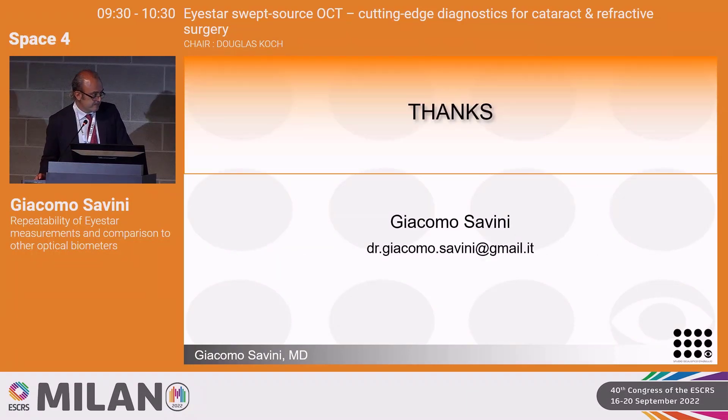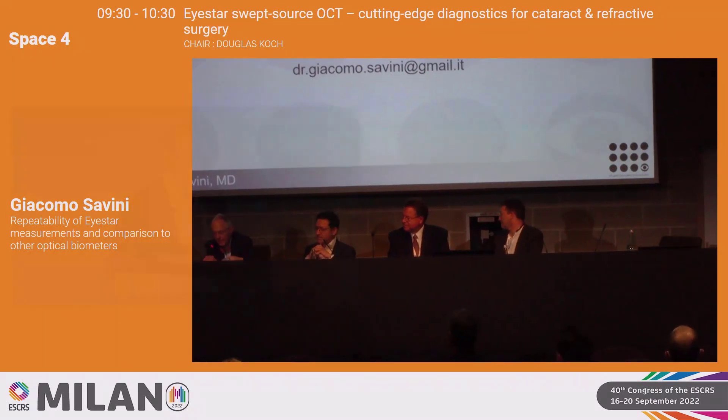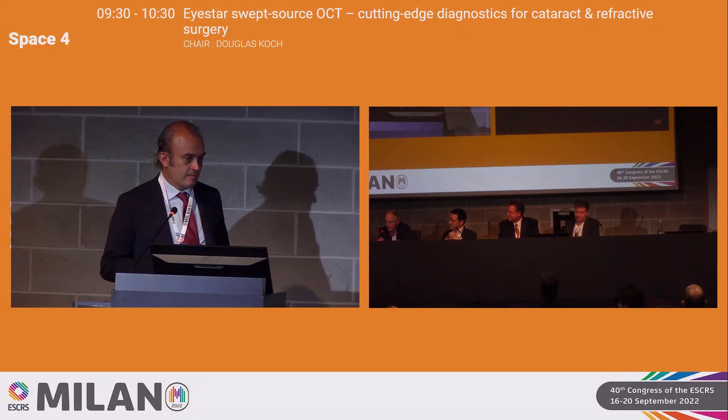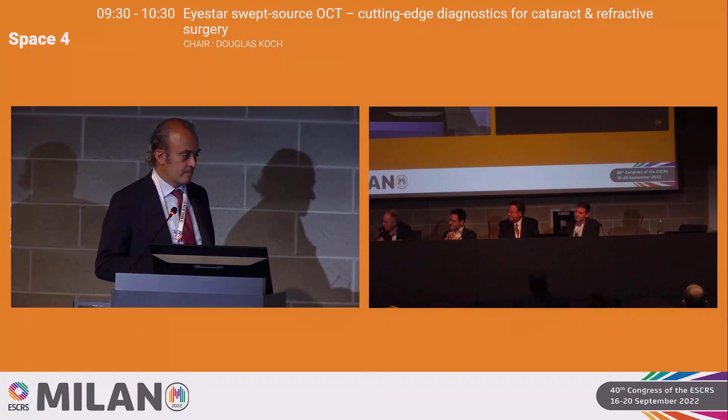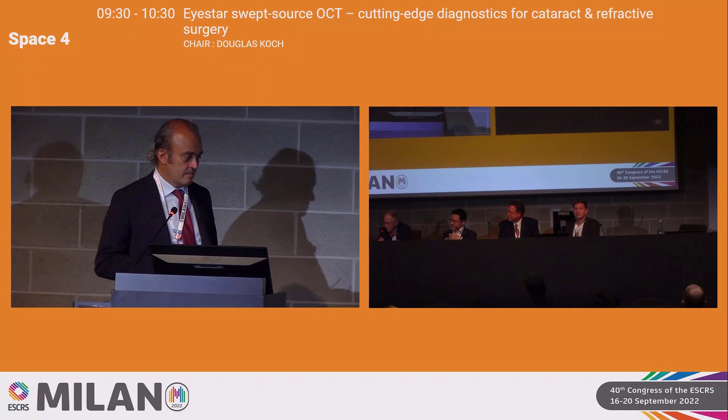Thank you. Those are very impressive data. What really jumps out is the repeatability for the corneal measurements. As we think about sources of error in IOL calculations, it's the cornea and prediction of effective lens position. If we can have excellent repeatability at that level, that may be a really huge step forward in helping our patients.